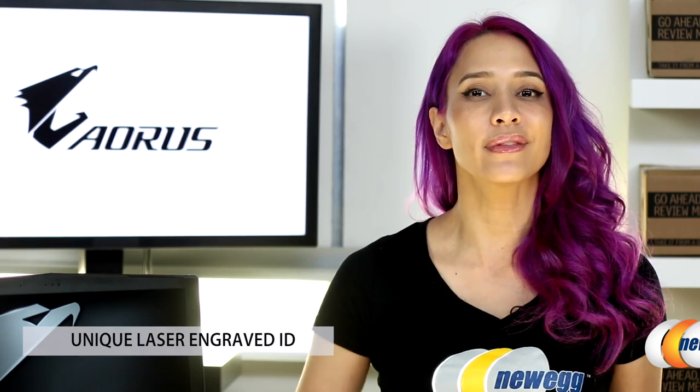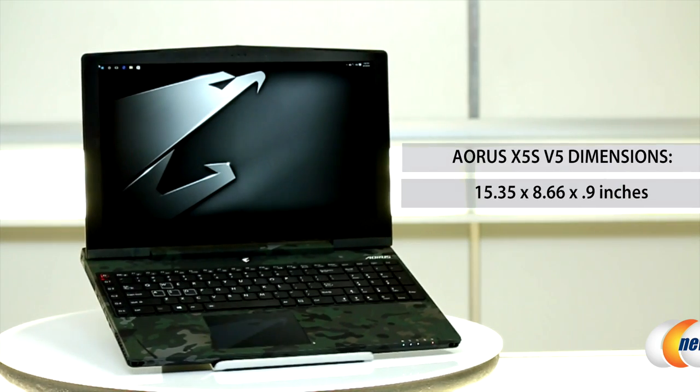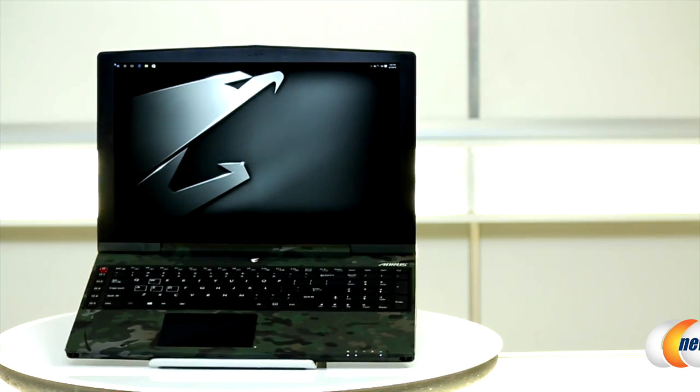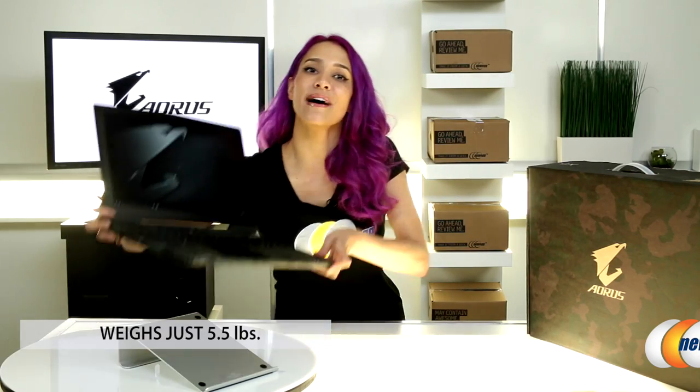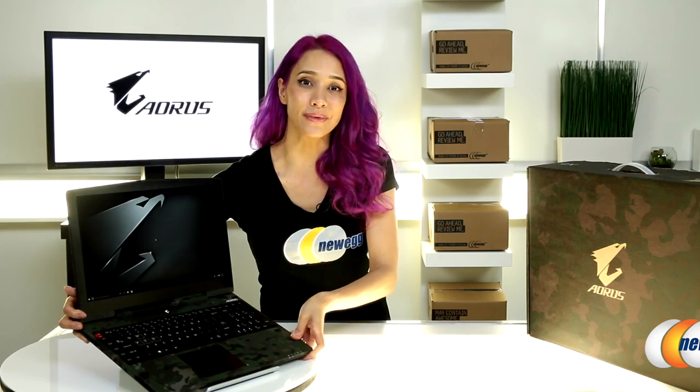Each limited edition unit also features a laser-engraved number to signify you're one of the lucky few owners. Full dimensions are 15.35 x 8.66 x 0.9 inches, and it weighs in at just 5.5 pounds, making it one of the lightest gaming laptops you've ever used — you can take it anywhere.